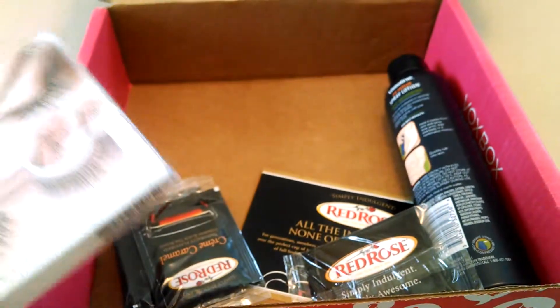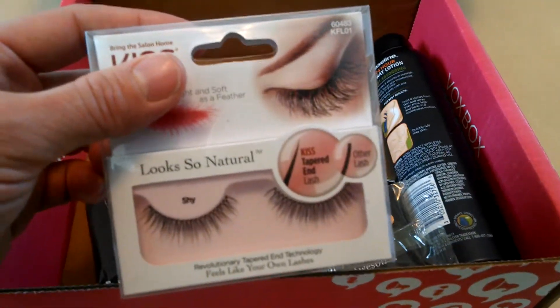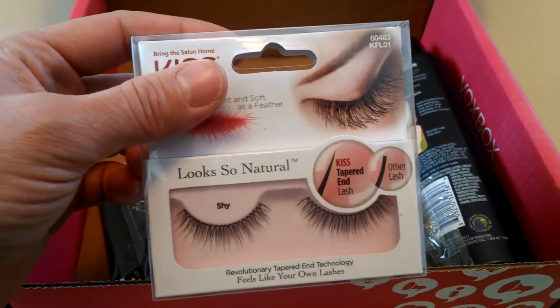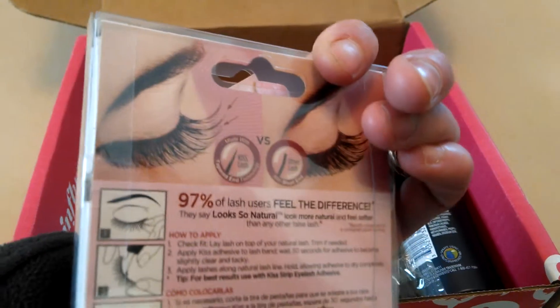The next thing I wanted to share with you also looks kind of neat — I've never had fake eyelashes before. This is the Kiss Look So Natural Lashes, and these retail for just $3.99. I'm looking forward to giving these a try as well.